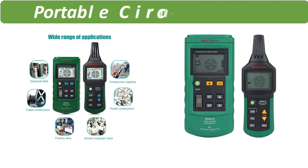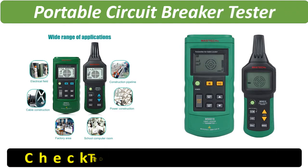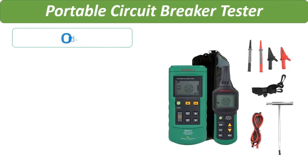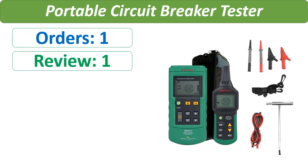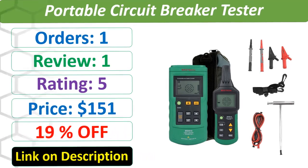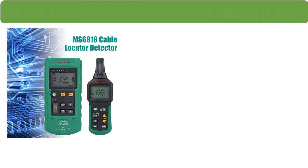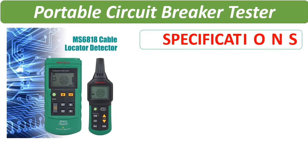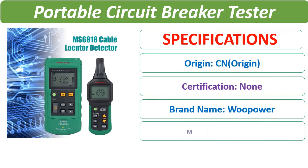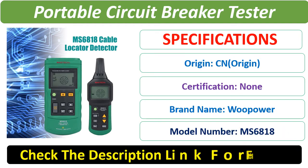Number 3. Check description below for product link. Check the description link for full details.